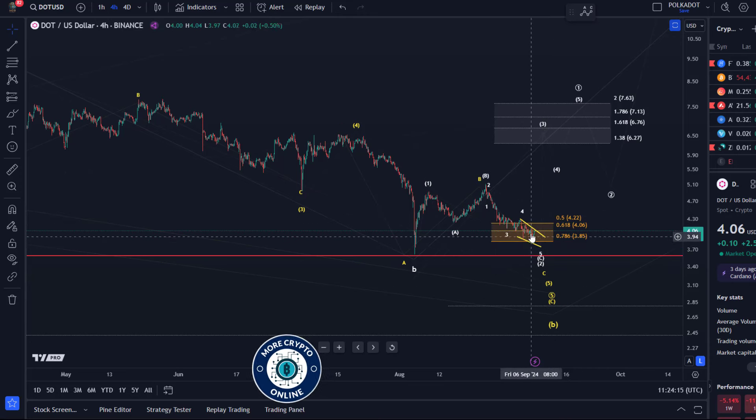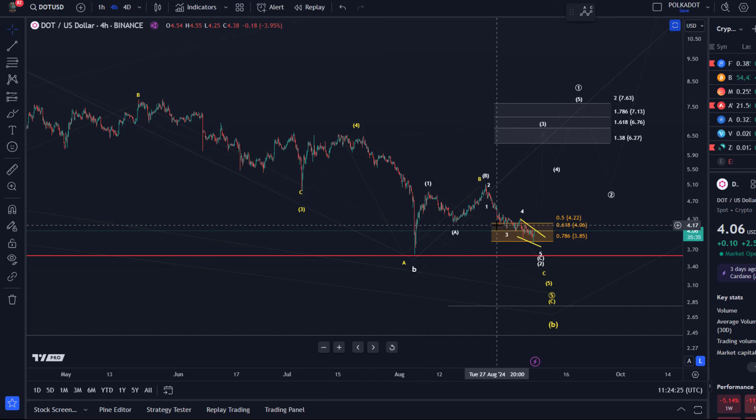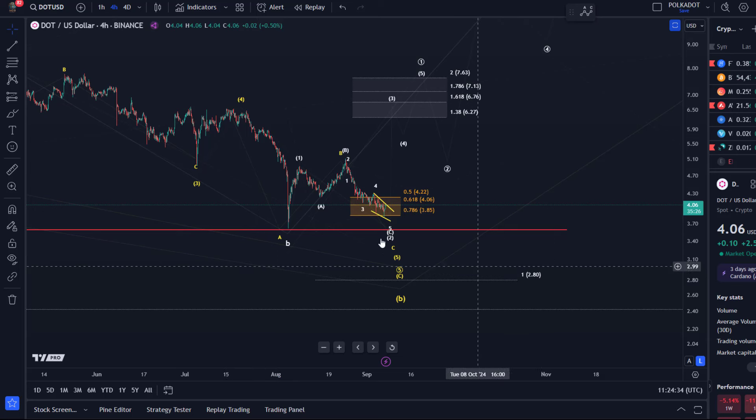First of all, is the market still in a correction? Yes. There is absolutely no evidence this correction is complete — I want to see some evidence, and there is nothing at the moment. If we go lower, there will be a pivot that distinguishes between the yellow count, which could even send us to possibly $2.80, and the white count, which is limited to $3.60. So the yellow count can go lower; the white count can't.